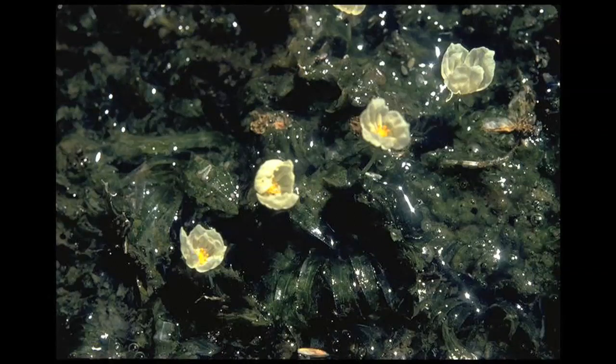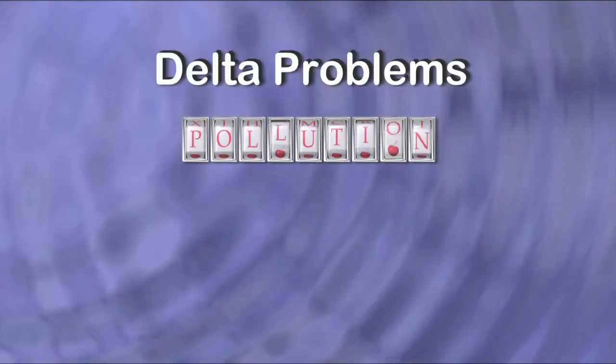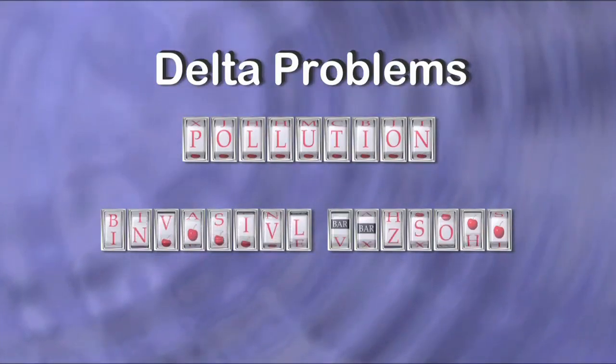Egeria densa is abundant in the delta because we've made it into such a stagnant freshwater system where we're moving freshwater continually across the delta and not letting the tides work their magic to create an environment that's hostile to that plant. When scientists look at the delta's problems — the pollution, the invasive species, even climate change — it seems that all of those issues are way down the list.